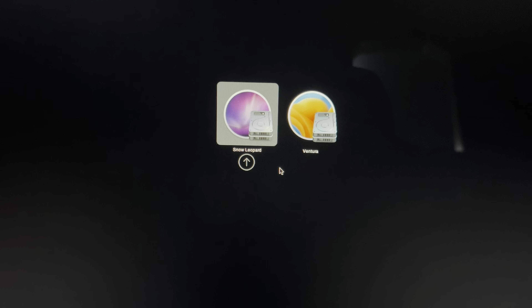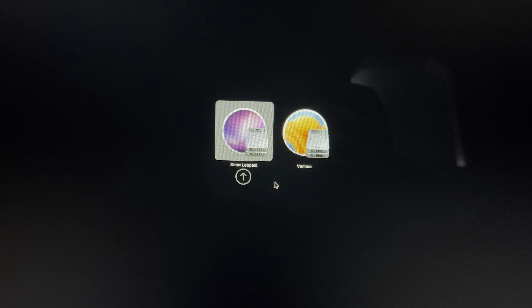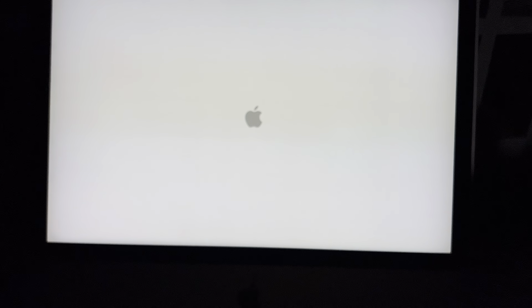Originally running OS X 10.17 — that's not true — El Capitan. Unknown password, and we have no Apple account for the update, so I couldn't restore it to its historic beauty. However, if you have an Apple account, you could do so.